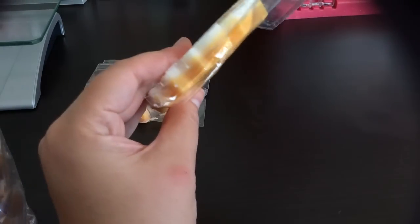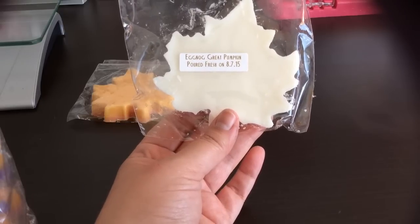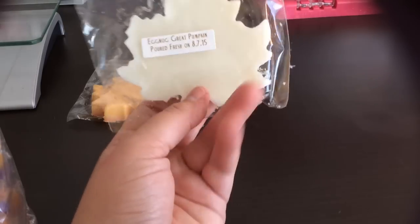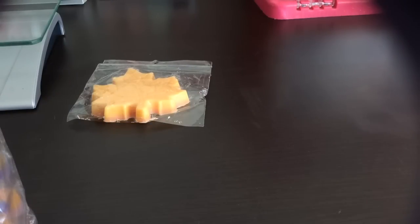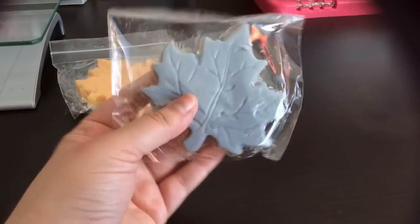She does all of these in double-layered colors, which is super cute. Here's the next one — it's orange and white. This is Eggnog Great Pumpkin, so it's just the Great Pumpkin with eggnog added. I definitely get the eggnog scent, the extra creaminess, and that eggnog spice. Getting her samplers is a great way to try lots of different scents and identify favorites I can get in larger quantities later.